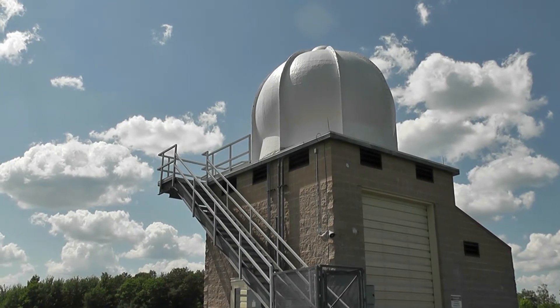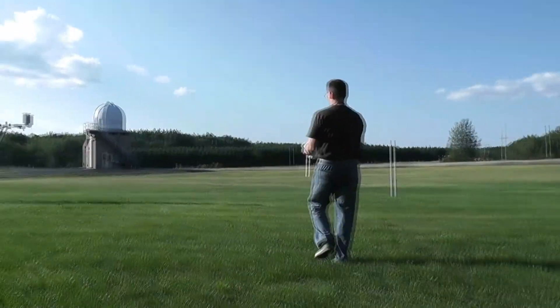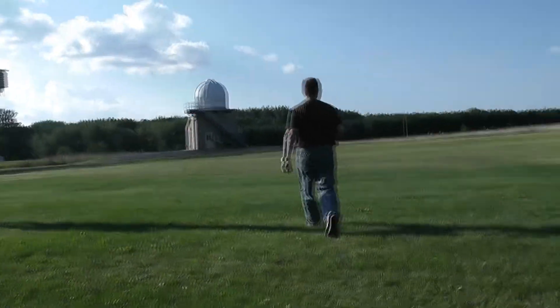This is the Upper Air Inflation Shelter, and this is where we launch weather balloons. The National Weather Service here in Gaylord is only one of 70 or so stations in the entire country that launches weather balloons.